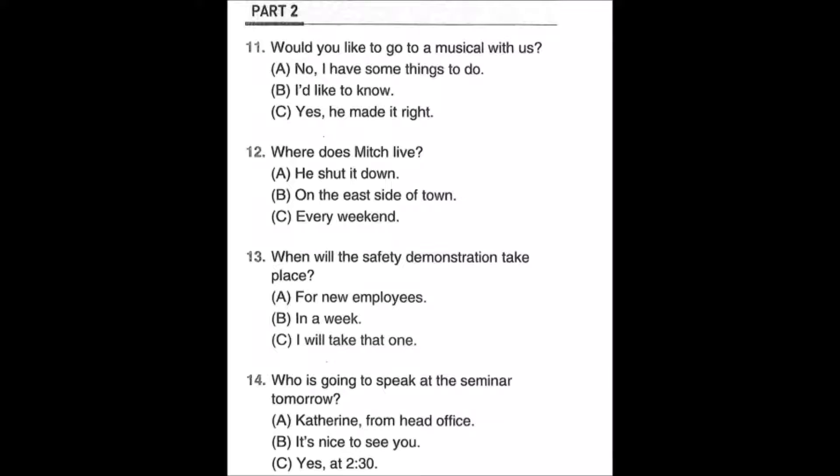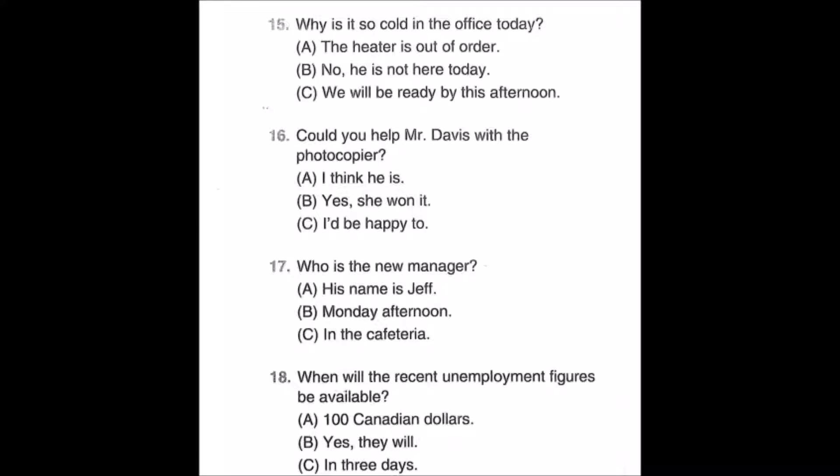Number fourteen: Who is going to speak at the seminar tomorrow? A: Catherine from head office. B: It's nice to see you. C: Yes, at 2:30. Number fifteen: Why is it so cold in the office today?